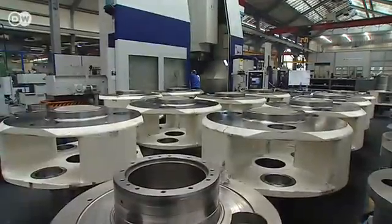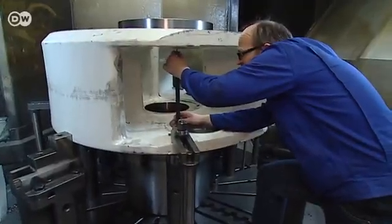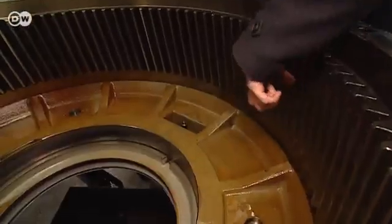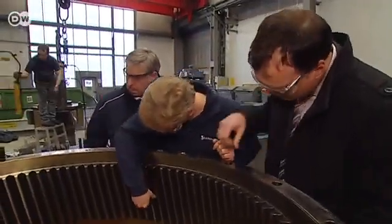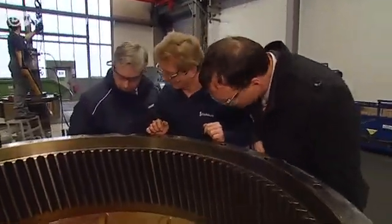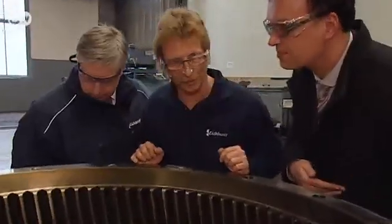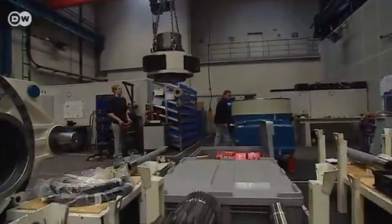An engineer gives management a status report — they're the ones who'll have to explain it all to the customer later on. The engineer says they won't be able to put the ring gear back in. At least the transmission housing was intact.